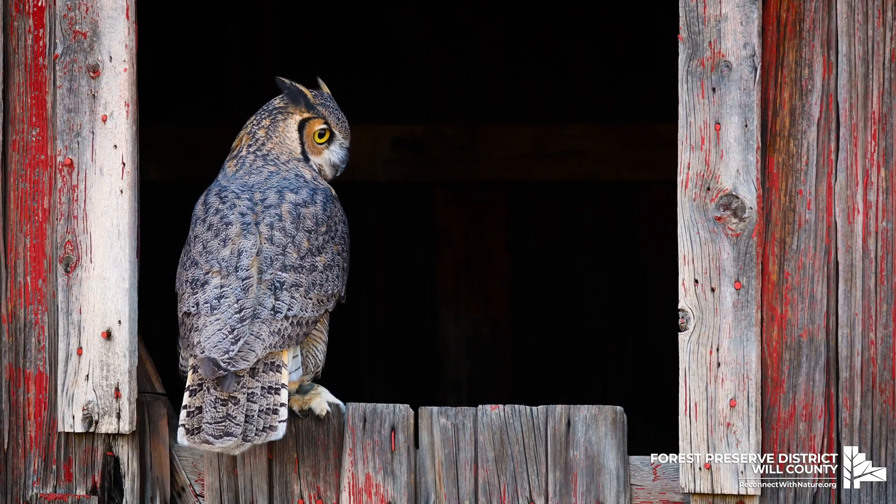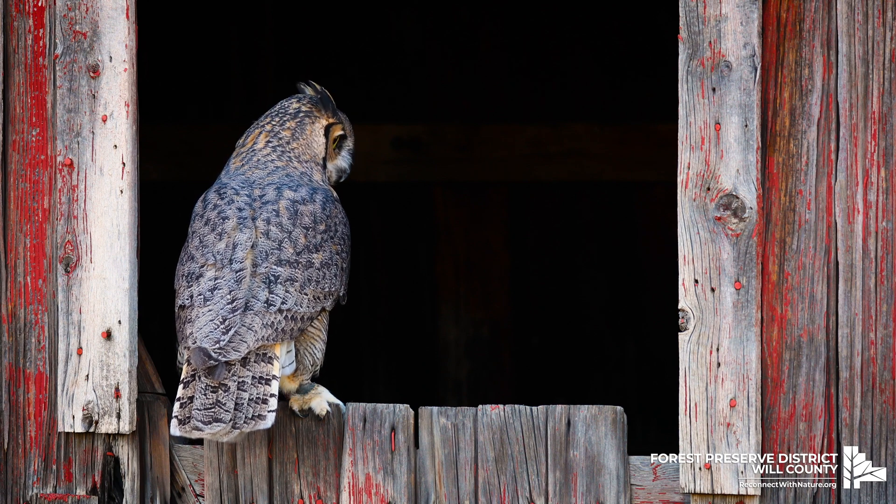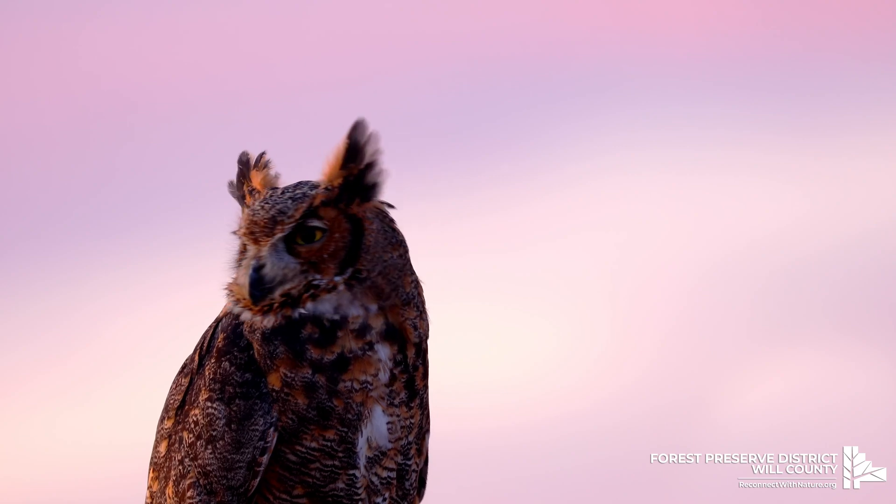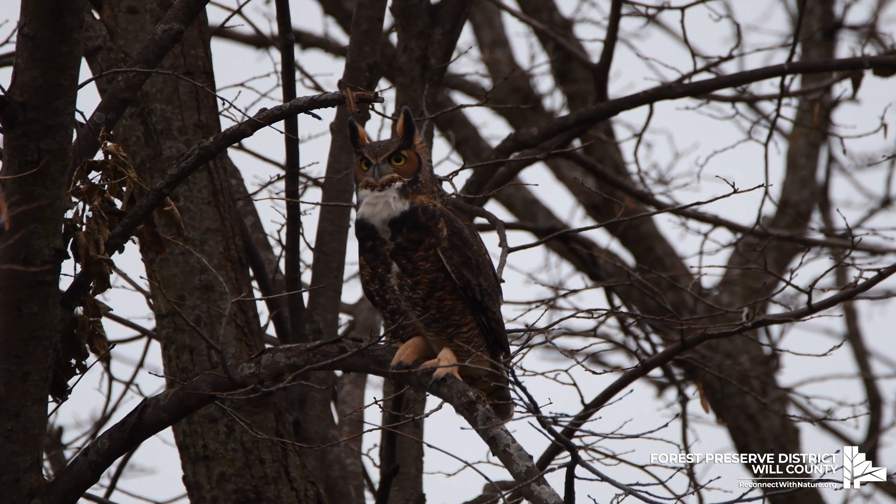With gray and brown plumage, great horned owls are large birds. The feathers on their head are a reddish-brown color and there is white present on their throats.